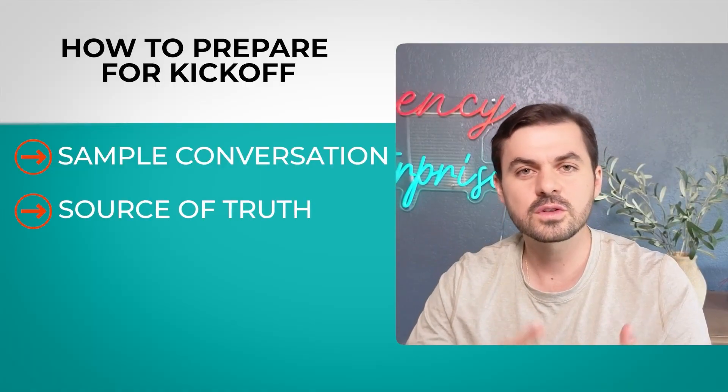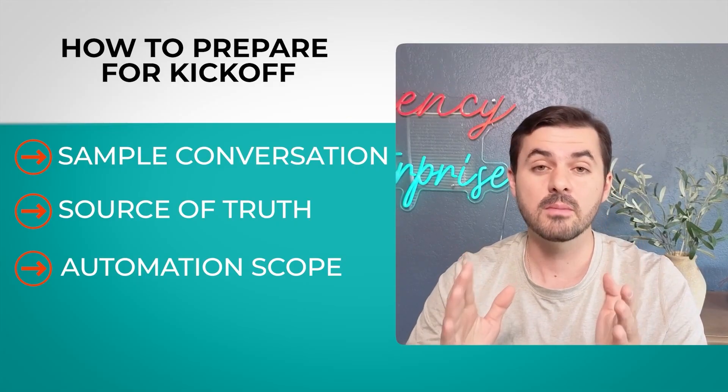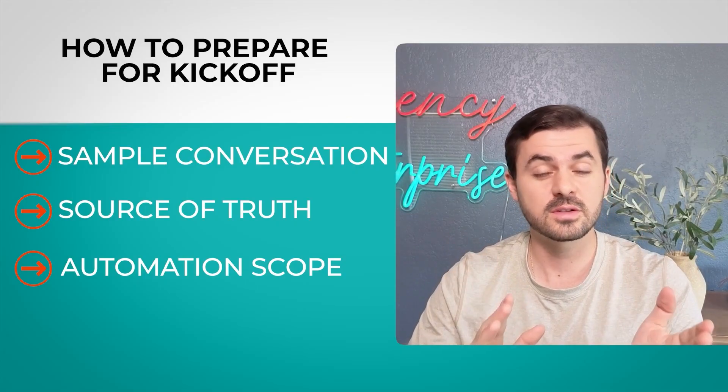Second, source of truth — if you want your AI to answer questions, you need to give it the answers. Find a source of truth that's up to date and actually answers those questions. Third, understand how much you want to automate and what is a good starting and ending point. Also make sure you have clear requirements for when to escalate to a human — if you don't have it clear, the AI won't either.